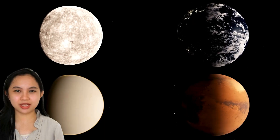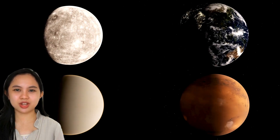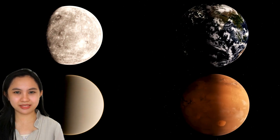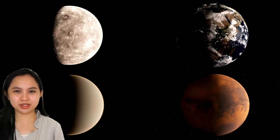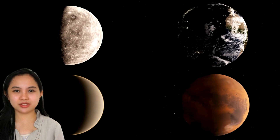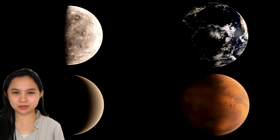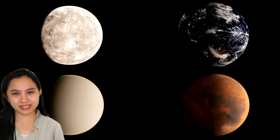What are the inner planets? The first four planets — Mercury, Venus, Earth, and Mars — are called terrestrial or inner planets. They are solid and are mostly made up of rocks and metal, and they do not have rings. These are the planets closer to the sun. Among the four terrestrial planets, Earth has one moon, Mars has two moons, and Mercury and Venus have none.